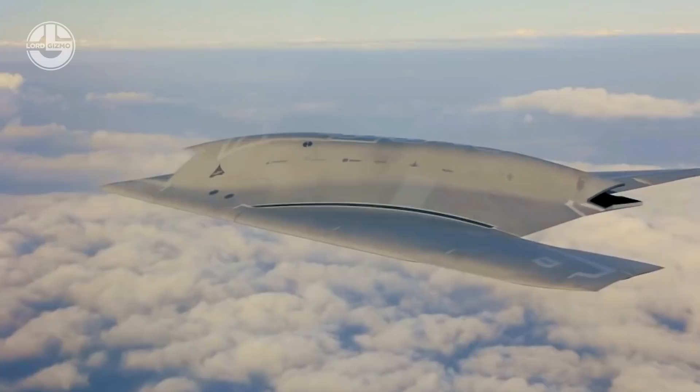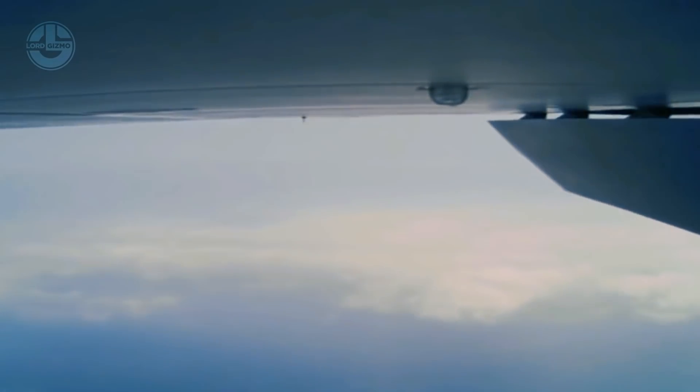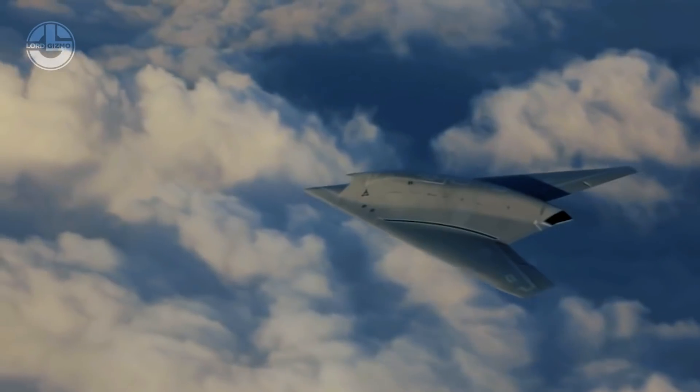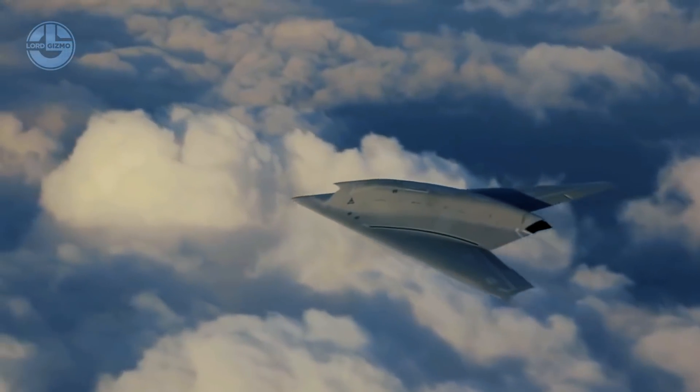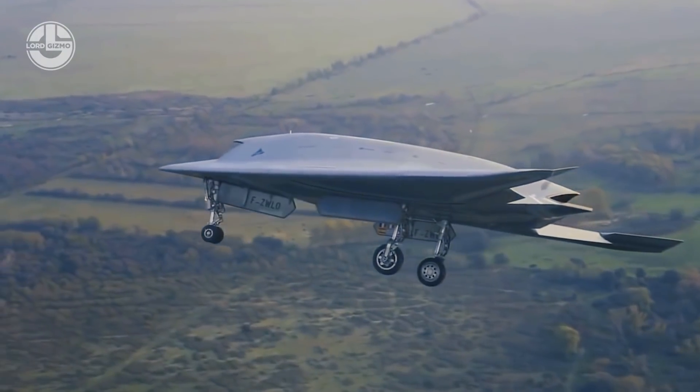Greece, Italy, Spain, Sweden, Switzerland and France collaborated in this project to create a stealthy autonomous UAV capable of operating in medium to high-threat combat zones. Its unit cost is 25 million euros.